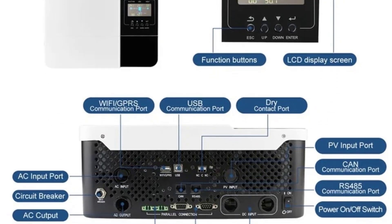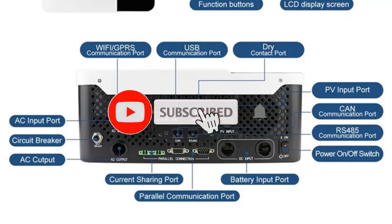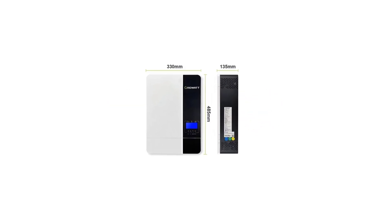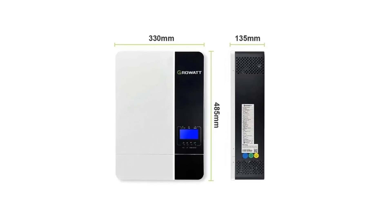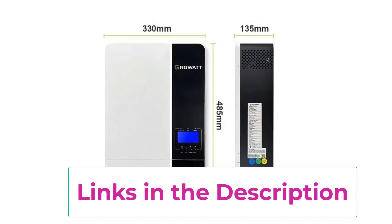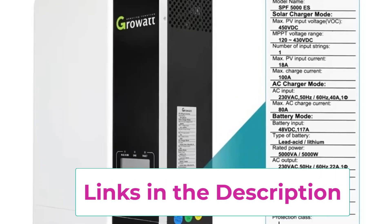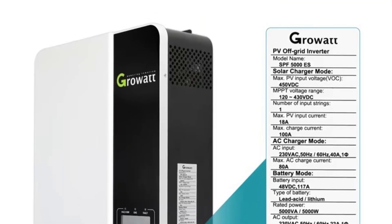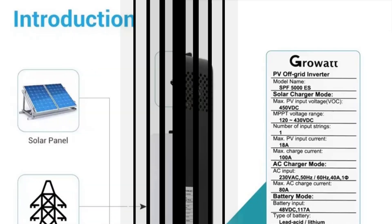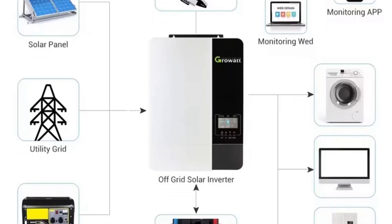Top 5: the Growatt 5 kW off-grid hybrid inverter SPF 5000 ES — a versatile and high-performance energy solution for homes, remote cabins, and small businesses. Delivering 5 kW of pure sine wave 230V AC output with single-phase 48V battery compatibility, it supports off-grid, on-grid, and solar PV integration. Its Wi-Fi enabled monitoring allows real-time tracking of performance, energy production, and system status via smartphone or computer. Equipped with an intelligent solar charge controller, it efficiently harvests energy from solar panels, maximizing battery life and minimizing energy loss.